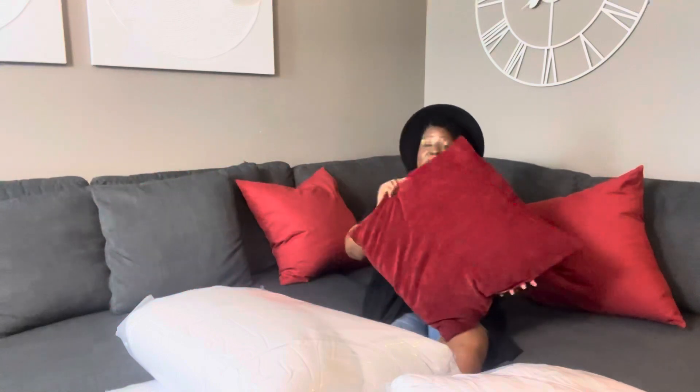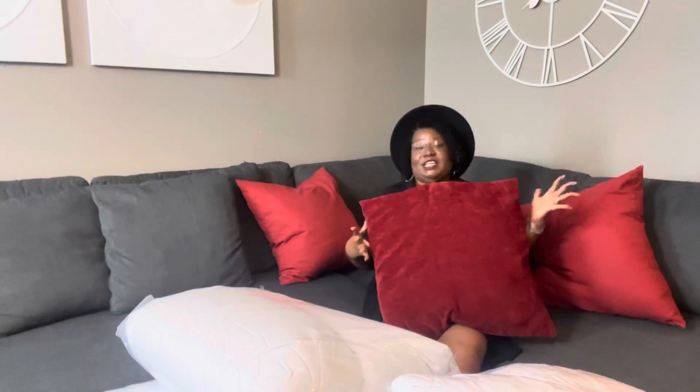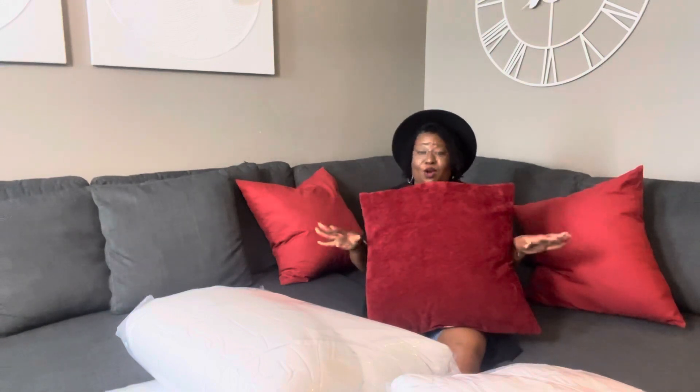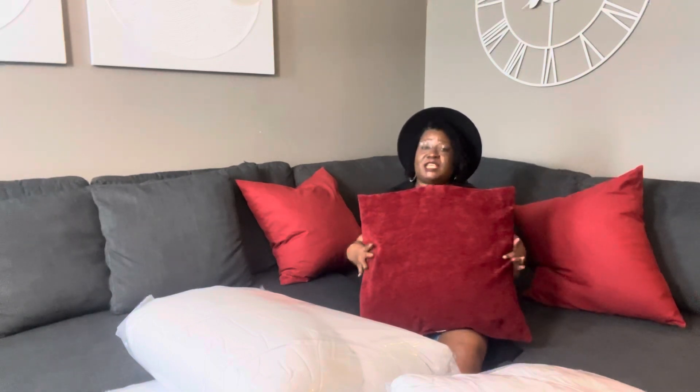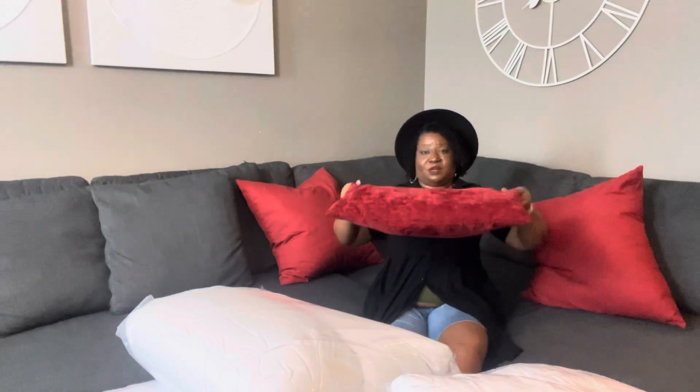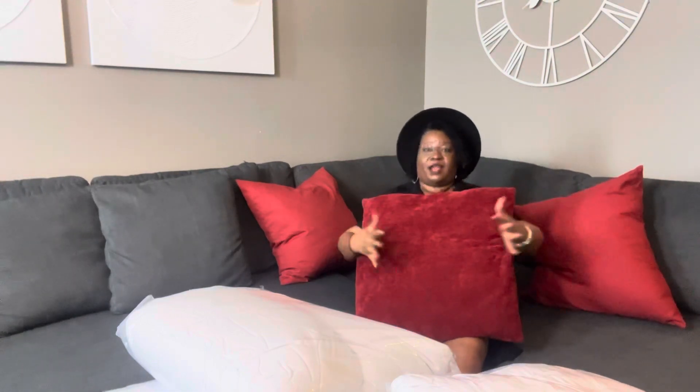The reason why I decided to change out my pillows is because those who watch my channel know I love At Home. This is the pillow we had for about two years, and I did get these from At Home. But if you're laying on your pillows all the time, which we do, they tend to get flat. And you can see the results of it. I cannot do a pillow insert in these because it doesn't have a zipper.